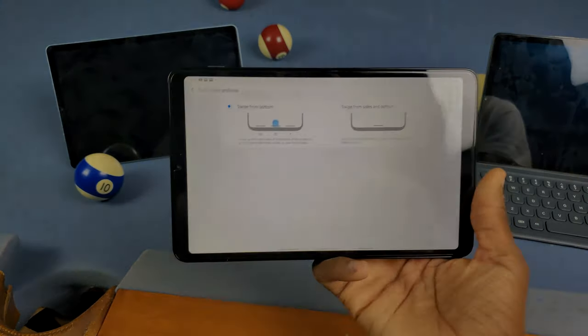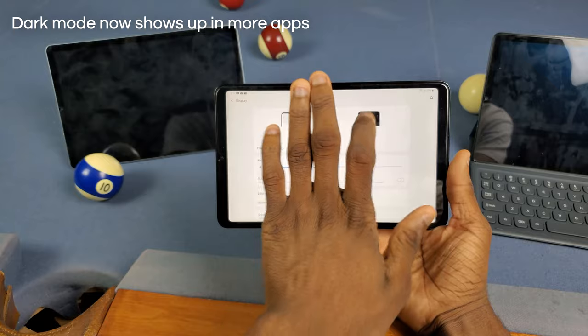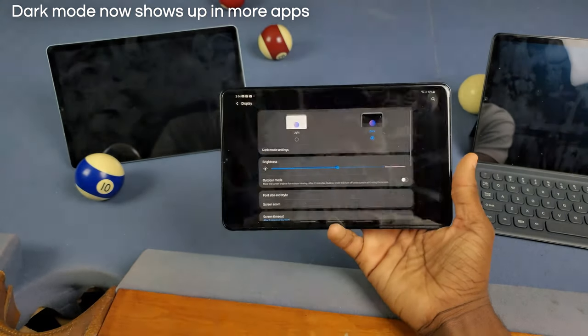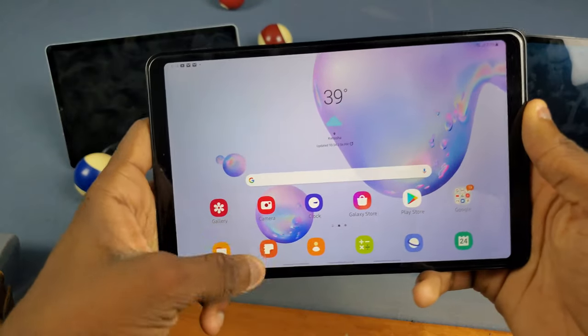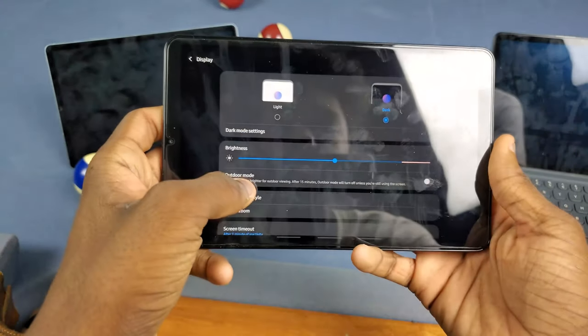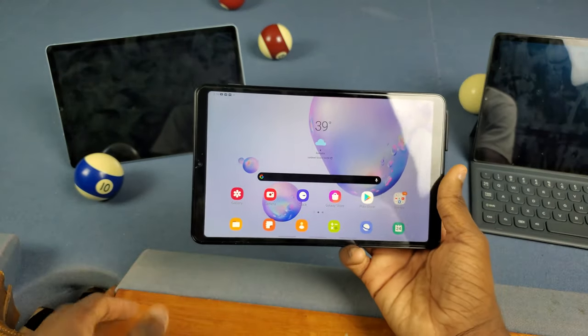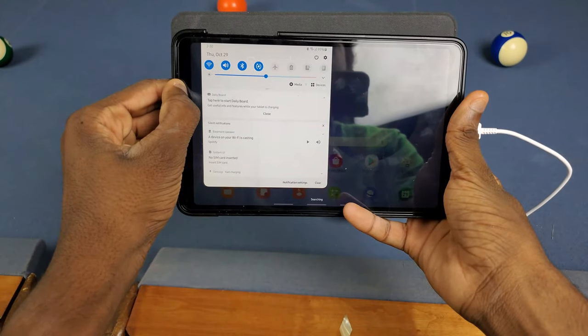Next up, we have better dark mode support for more apps. We have a new UI for switching between modes, and we now have dark mode support in more apps. For example, if I turn on dark mode, we have dark mode in the Google app, which we didn't have before. That looks nice.